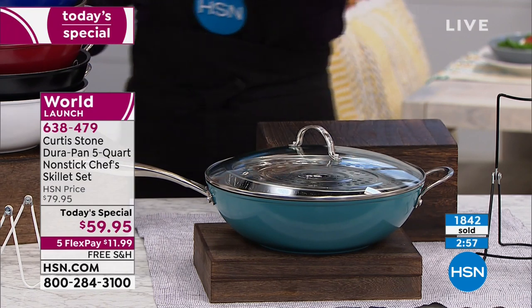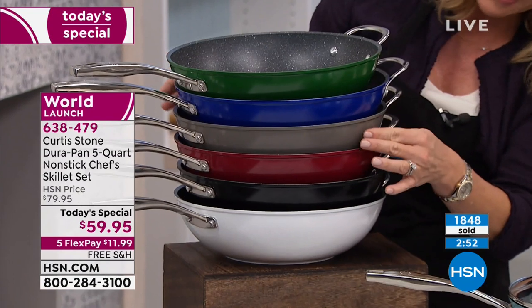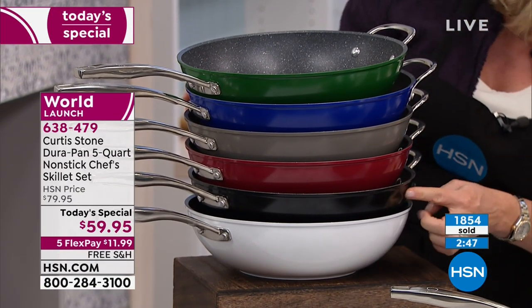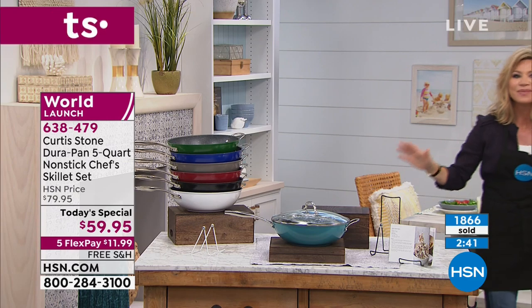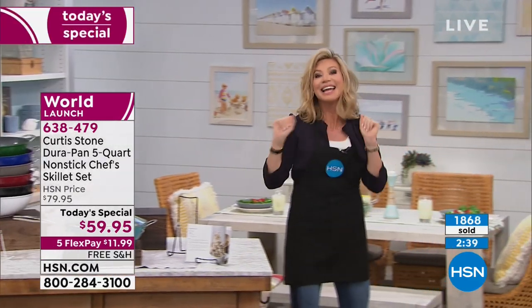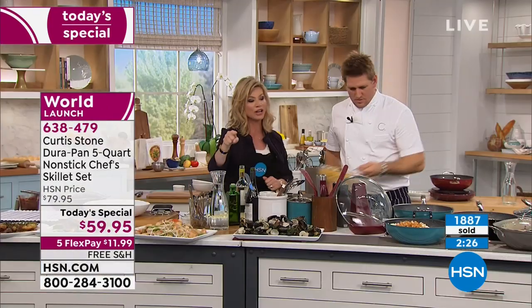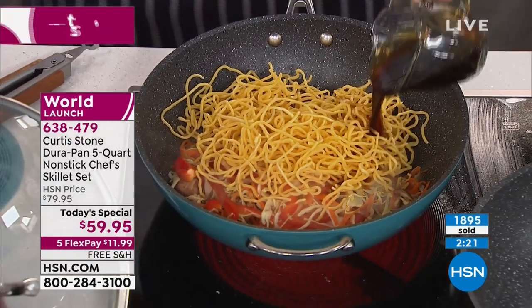We're going to be putting last call out on that green - there's your navy, the Curtis Stone gray, that beautiful red, classic black and white. You're also going to receive a great recipe book. For new shoppers it's easy - you can give us a call or go to HSN.com, jump to the front of the line right now because we do have a hold. We don't want you to miss out on your color - make that credit card payment tonight, one payment interest-free, and it's on its way to you. Whether you're doing eggs or whether you want to go ahead and fry, it does it all.